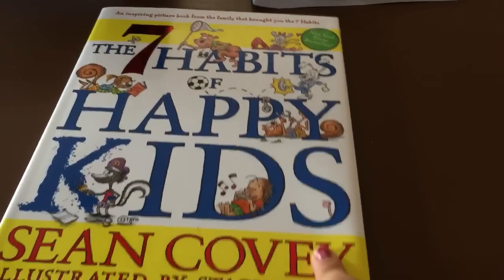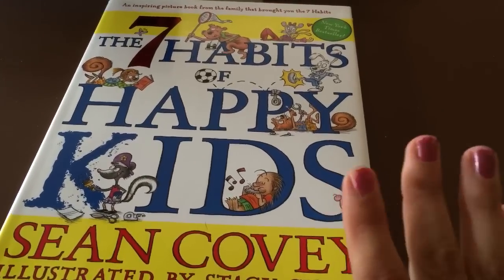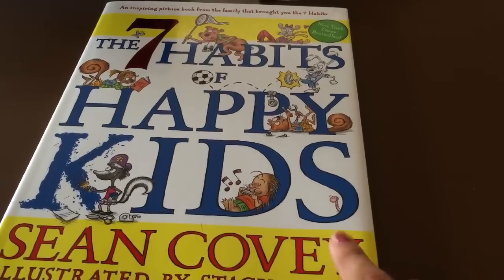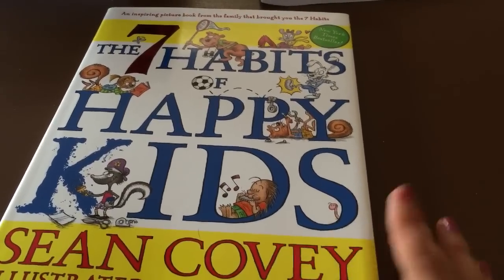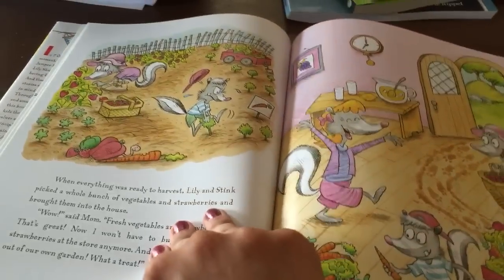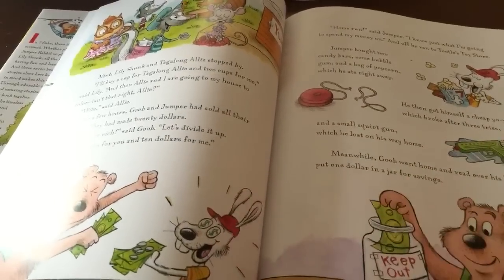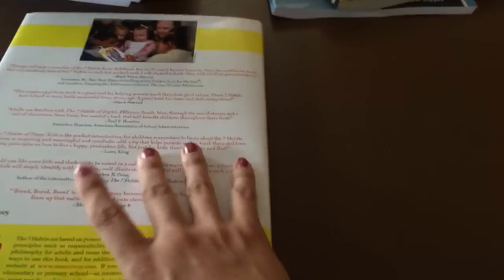The next thing is The Seven Habits of Happy Kids. Being able to homeschool allows me to teach my kids morals and good habits and just being a good person, so I wanted to use this book. I've read great reviews on it and the little illustrations are absolutely adorable. I think we'll read this and then do little activities around it.